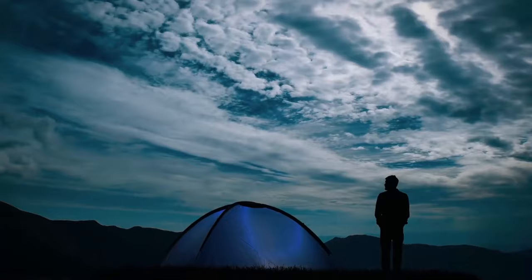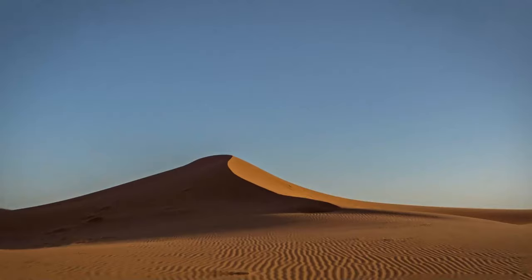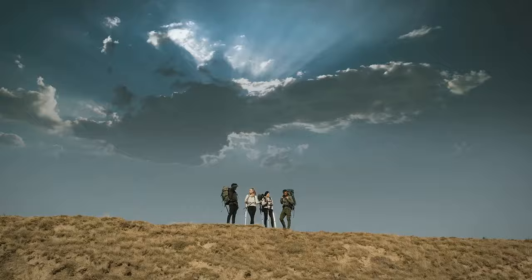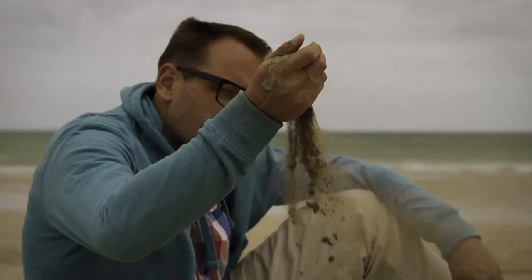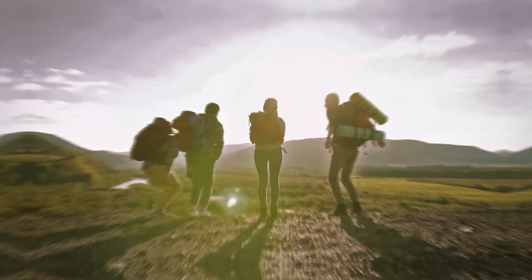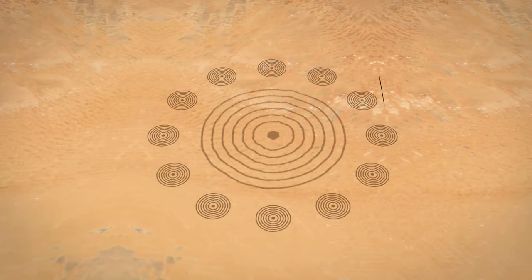The next day, tension grows — there's no cell reception. But thankfully, you added the coordinates of the circles to your Google map, and the offline mode works out there. You follow the coordinates, but it leads you astray. You start to get nervous. But you and the team drive a few more miles past the coordinates on your phone. After a very bumpy ride, you can't believe your eyes. There it is: an enormous crater dug in the sand, surrounded by 12 smaller holes. From up high, it looks like a clock.